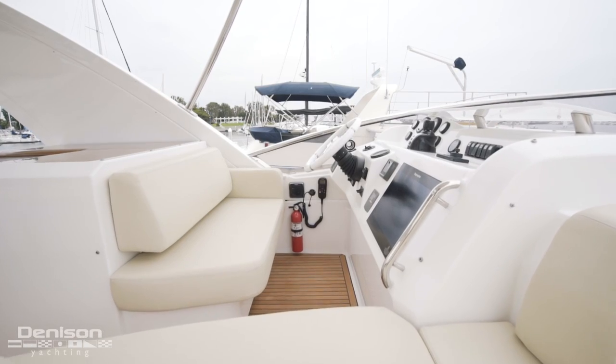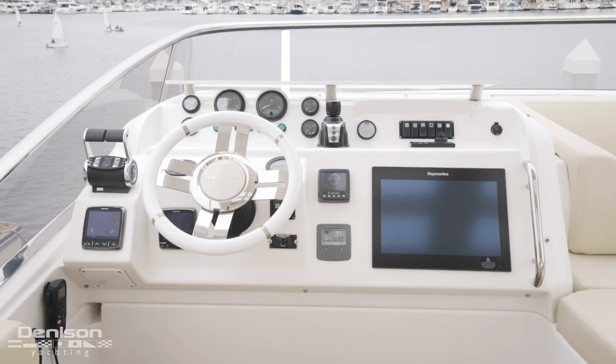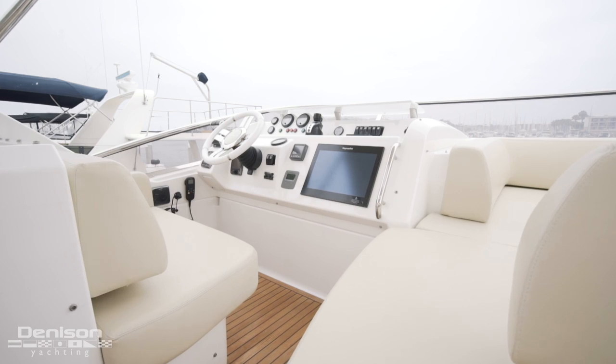Forward on the port side of the flybridge is the upper helm with a full array of Raymarine electronics and an excellent view for operating the vessel. We'll break down the navigation when we go to the lower helm.